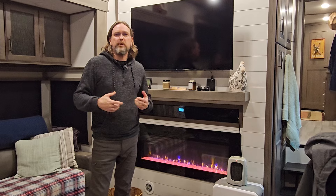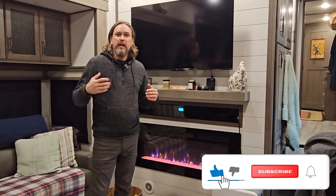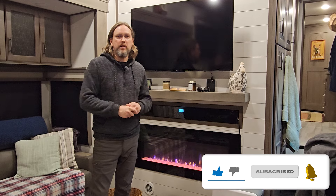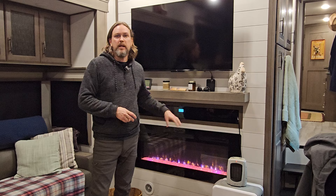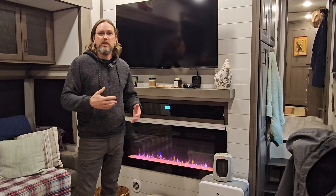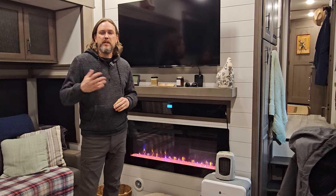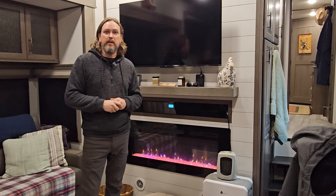Just wanted to show you guys what we're doing up here in Northwest Indiana to try and stay warm. This is actually the coldest temperatures we've ever been in in this RV, and I'm actually very impressed with how well insulated this unit is. The furnace has not run nearly as much as I thought it would — our old rig when it got down to the mid-20s was running all the time, but this one still kicks on and off even down near zero. That's about it — as always, happy camping, stay safe, and stay warm out there.